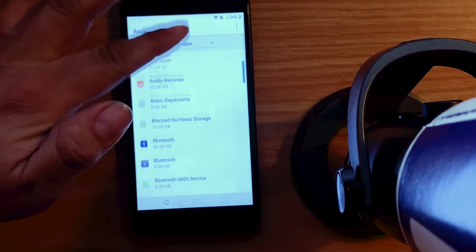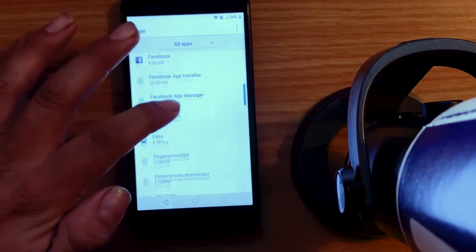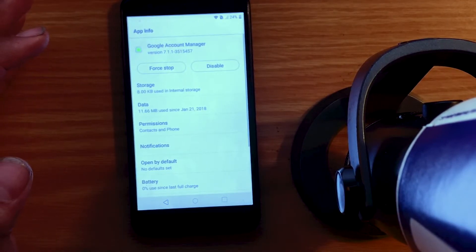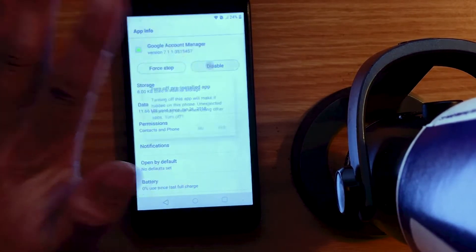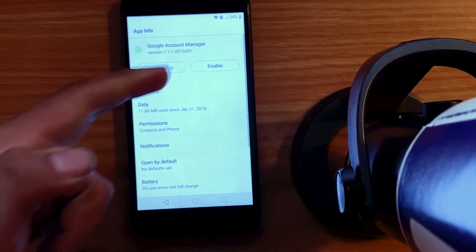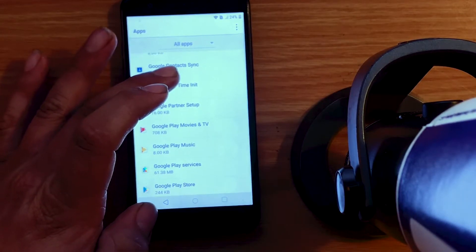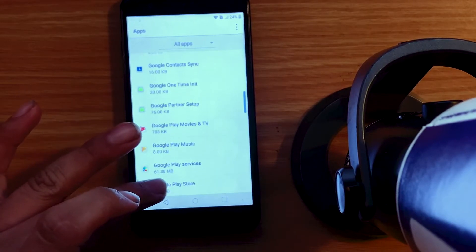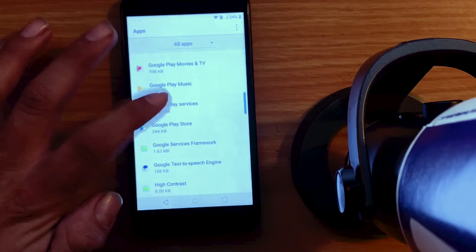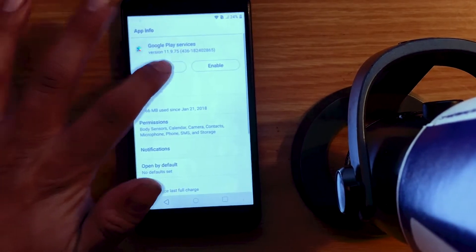Now the first thing we have to go down to is — Google Account Manager. Open up Google Account Manager, hit Disable, yes. Or Force Stop. Make sure it's disabled. And then back her up. Then we want to go down to Google Play Services. There you are. Disable, yes. And Force Stop, and okay. All right.